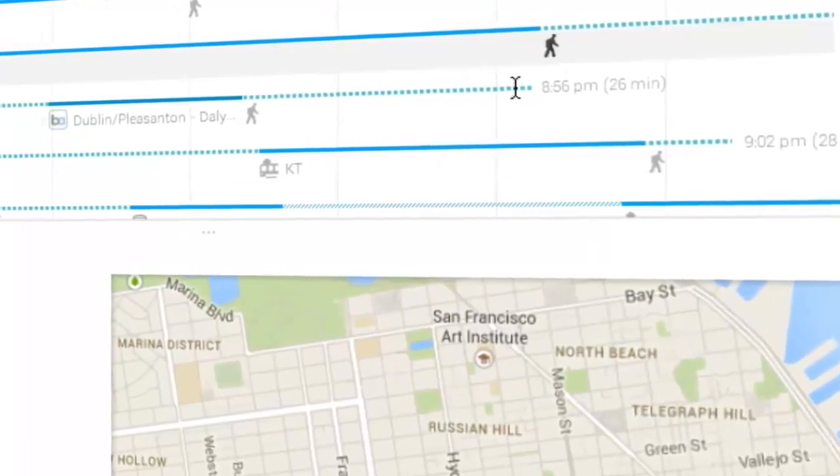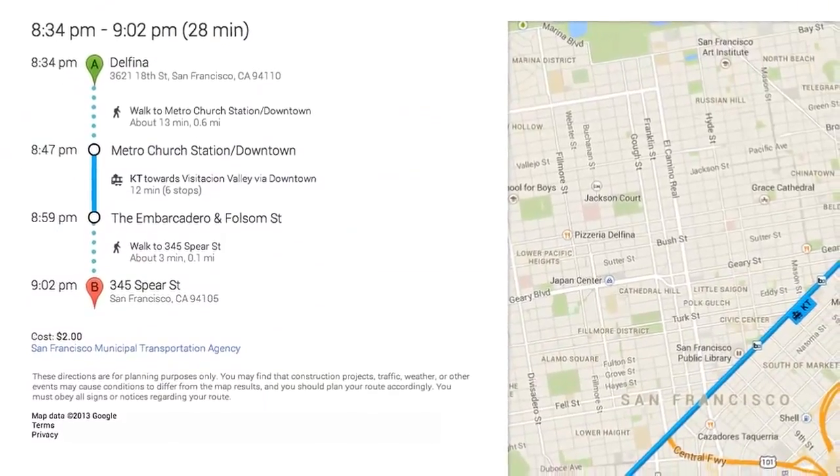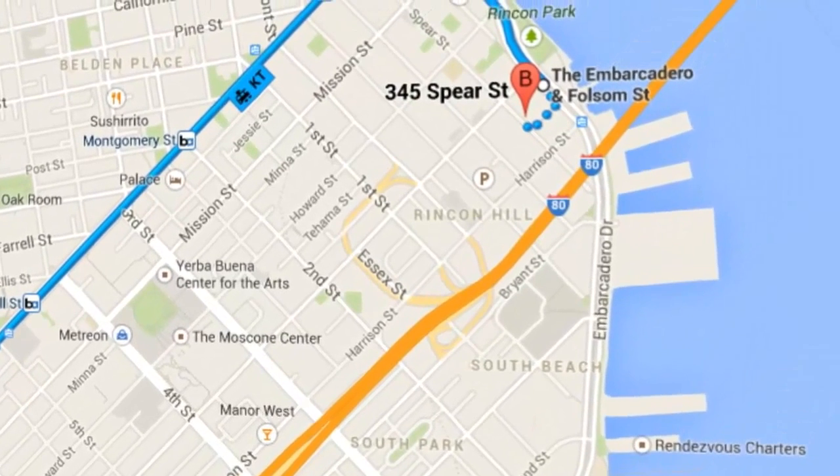Click any of the routes to get step-by-step instructions. Whether you're at home or on the go, Google Maps will get you there.